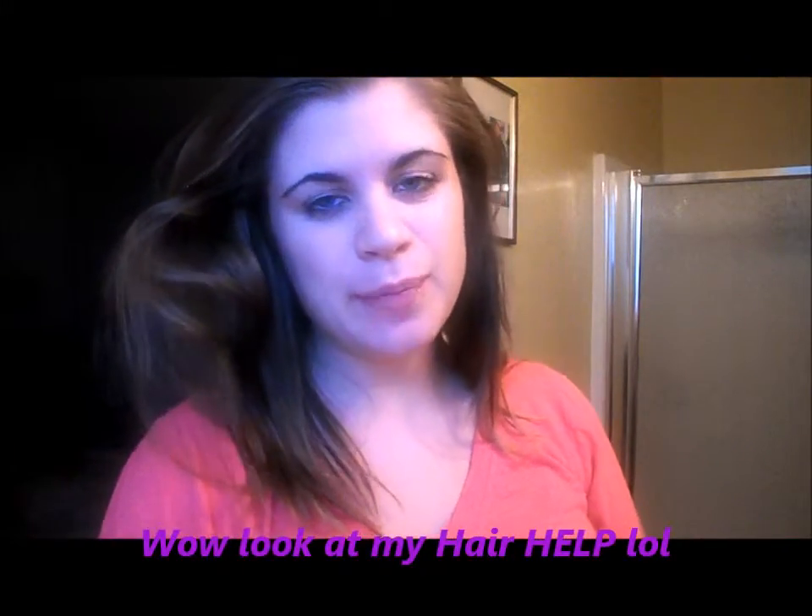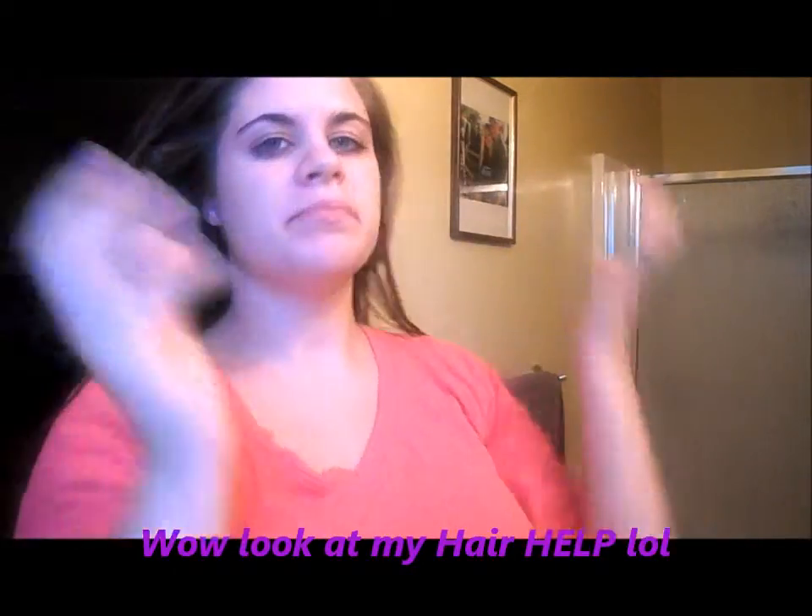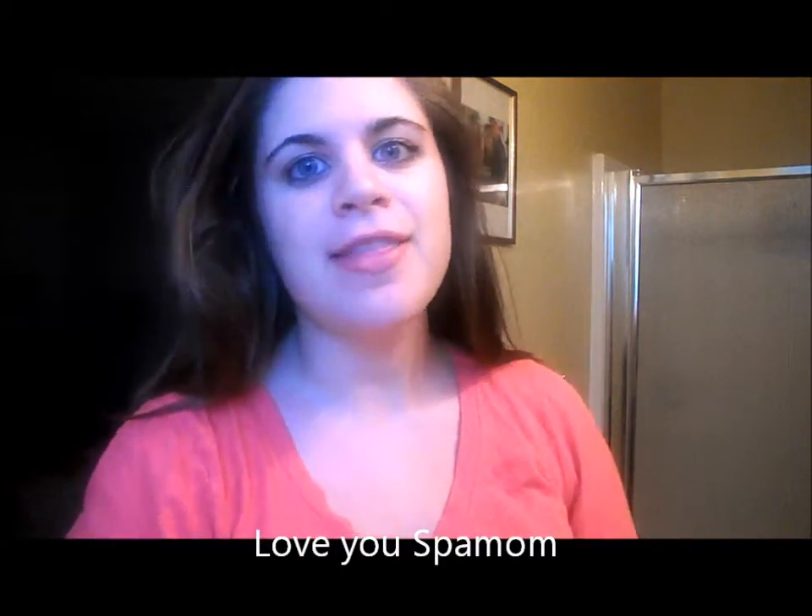Hey everyone, this is Stephanie here from David and Stephanie Young Parents. I just wanted to do a little video pictorial for you. This is for my mom's page who I love and adore so much — she's my best friend in the whole world. This is for her startup page that I'm helping her with.